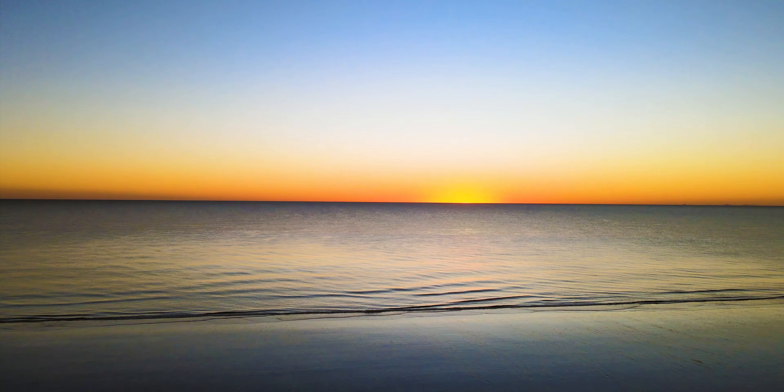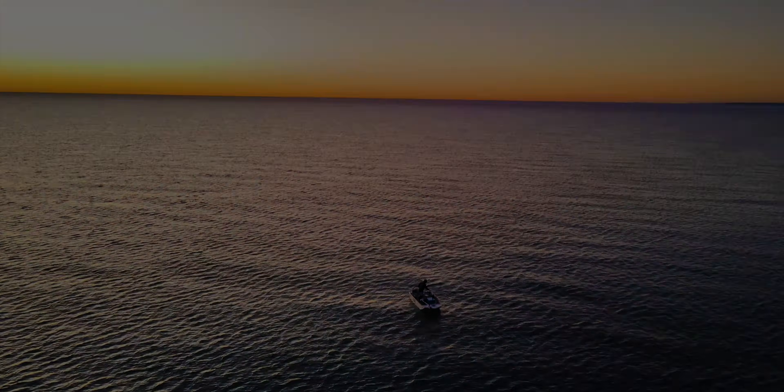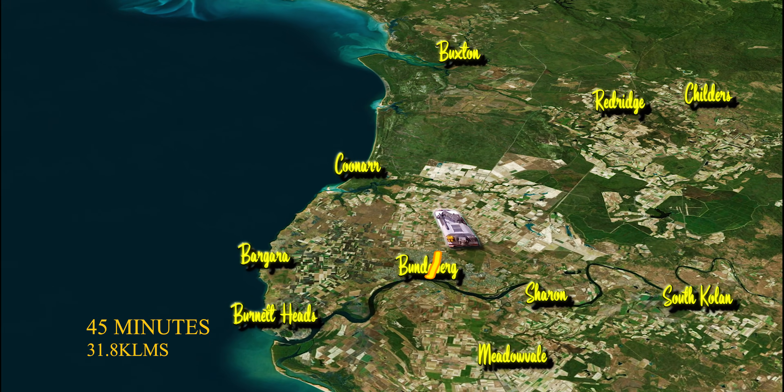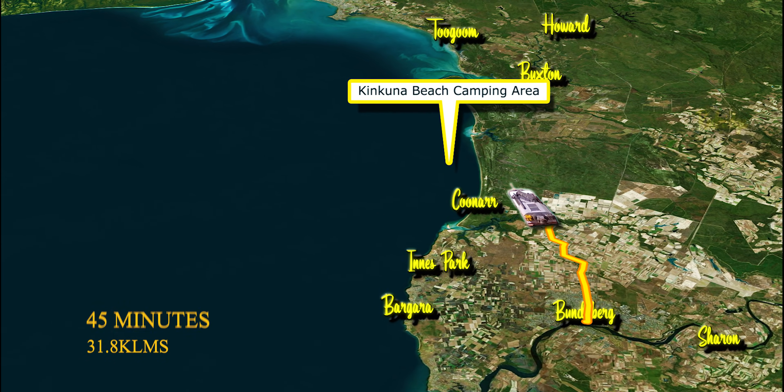If you're travelling from Bundaberg, it's 45 minutes south on a mix of bitumen road and sandy tracks, which during wet conditions may be closed as the road passes through low-lying swampy areas.